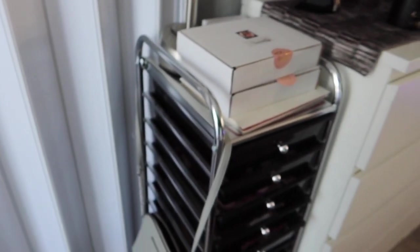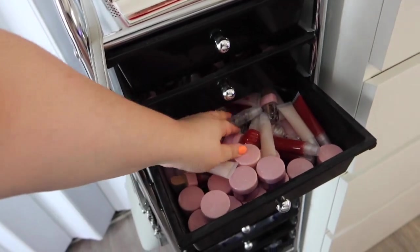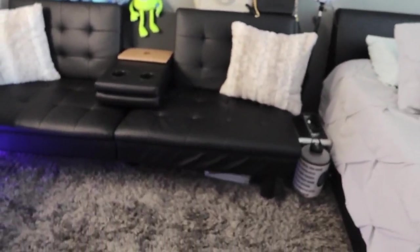In this corner we have my sister's things — her lip scrubs and lip glosses that she makes herself, as you can see. And then we're going to come right over here where we have the hangout spot.